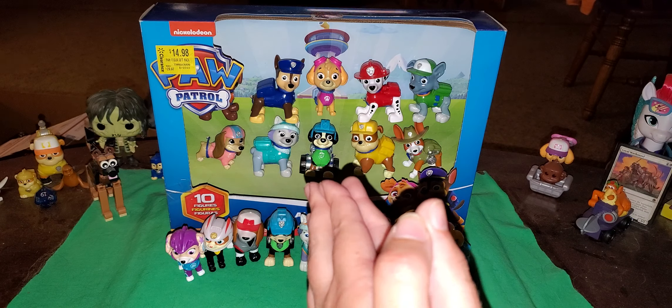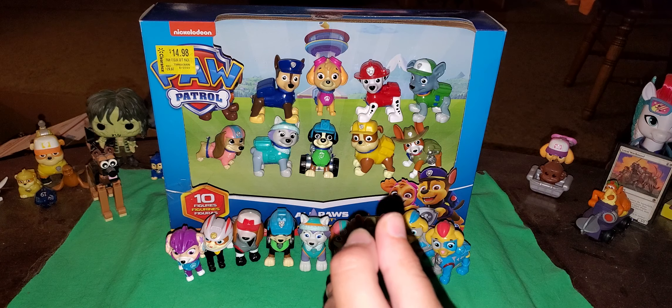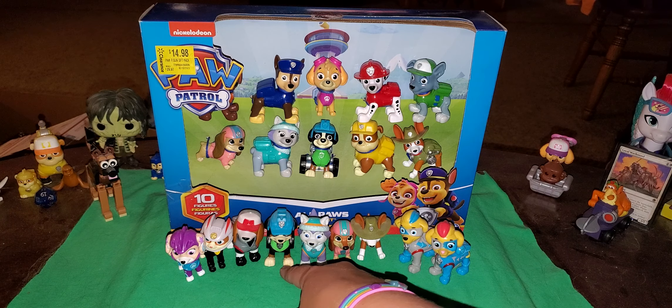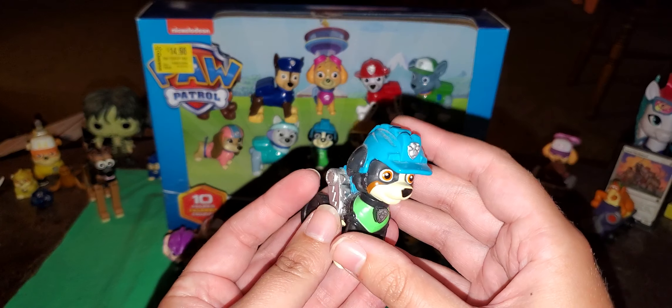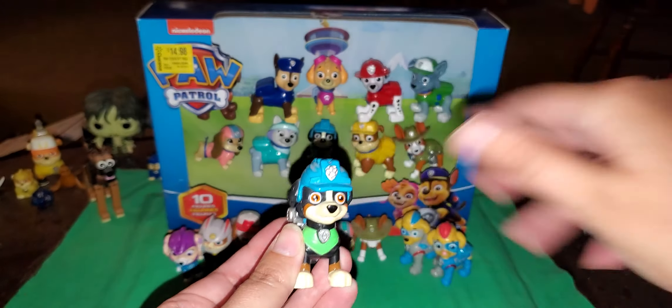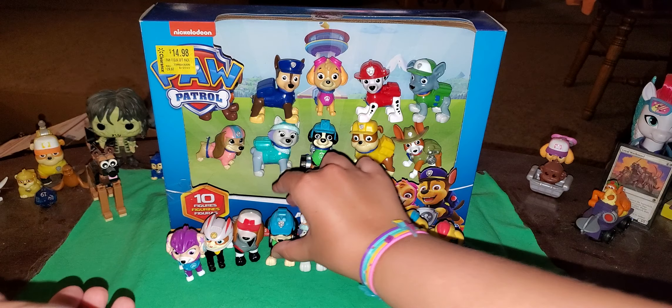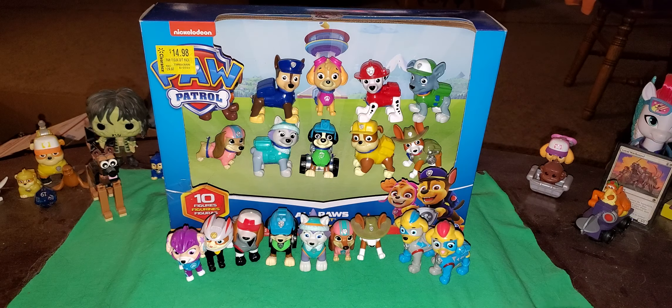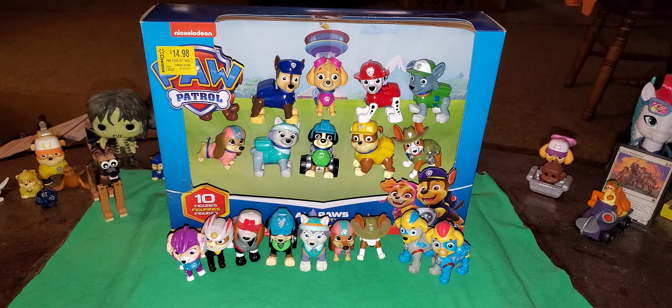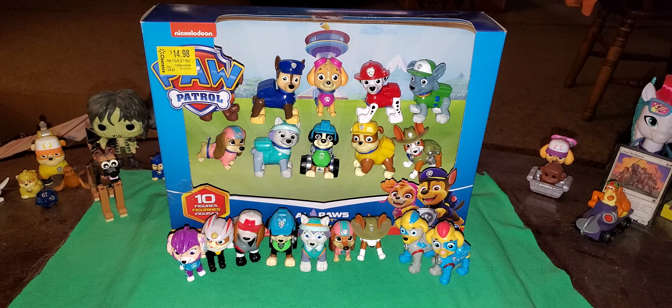It won't matter anyway — my thumbnail will be totally different. Let me know in the comments below who your favorite Paw Patrol character is. It could be one of the Cat Pack or whatever. My favorite — and I'm gonna be very, very honest with y'all — is Rex. Because he's disabled, and I have autism. So there's that.